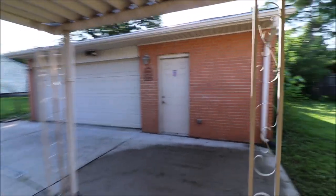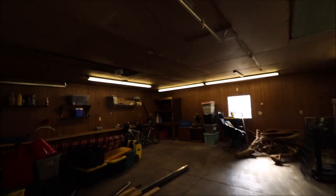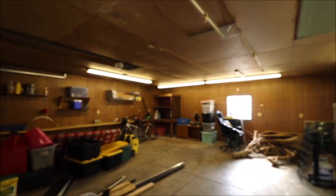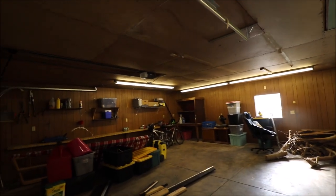Let me walk out and I'll give you a peek inside the garage too. Two cars plus probably another at least 15 foot on this side. Giant inside.